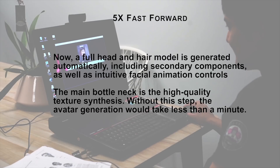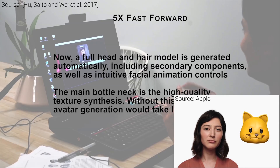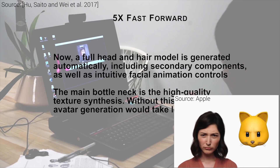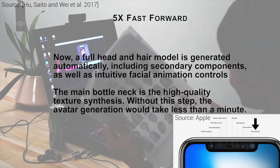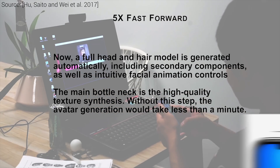Many of you have surely heard the word Animoji, which refers to these emoji figures that are animated in real time and react to our facial gestures. This is implemented in the new iPhone X phones; however, to accomplish this, it uses a dot projector to get a good enough understanding of the geometry of the human face.